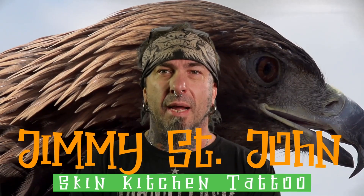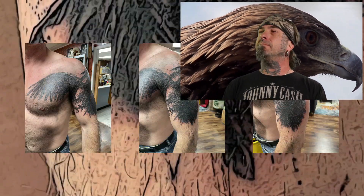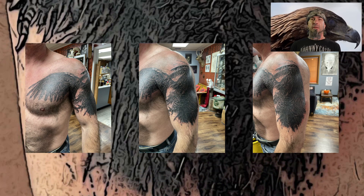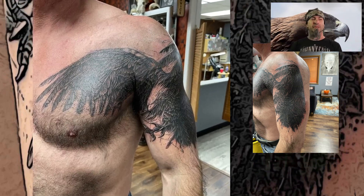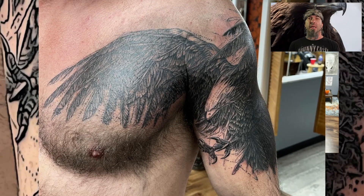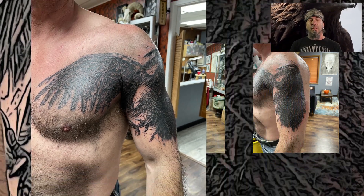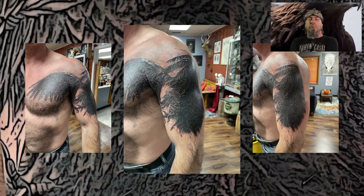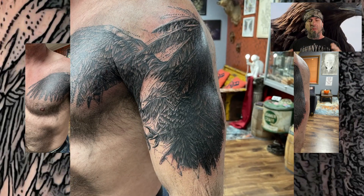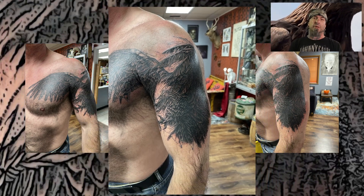It must be time for Tattoo of the Week once again. I did a cover-up on a guy — a really interesting fella. He came in and we did a big eagle. It's like a sketchy type, black and gray eagle. It's got a lot of sketch marks around it. It goes from his arm where the cover-up was all the way across his chest. It's got one wing out, one down. It's a really neat contrast for the bald eagle where his head comes in. Check it out and see what you think — I thought it was really neat.